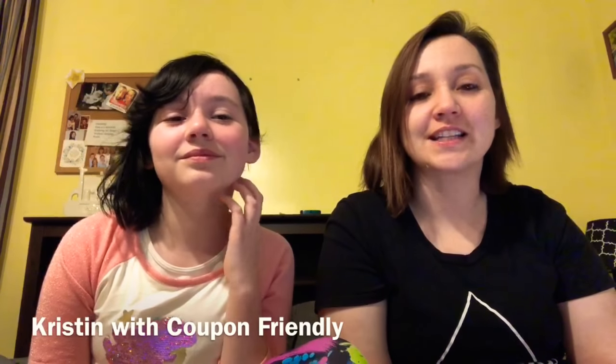Hey everyone, it's Kristen with Coupon Friendly. I have my daughter here, Hayden. Team Fandom. She's literally only on Pinterest, nothing else.